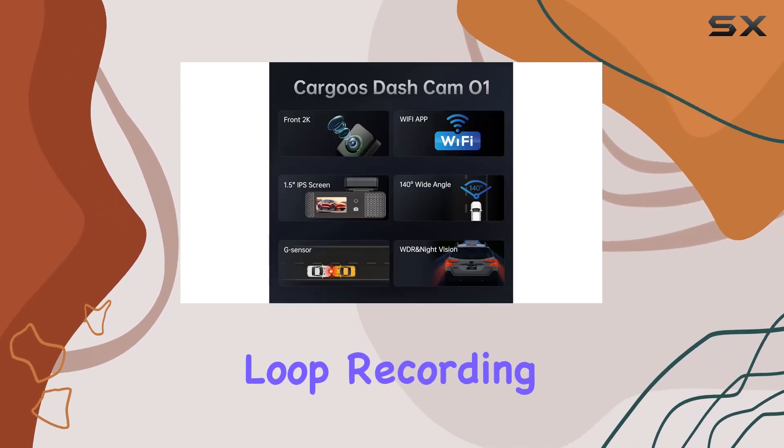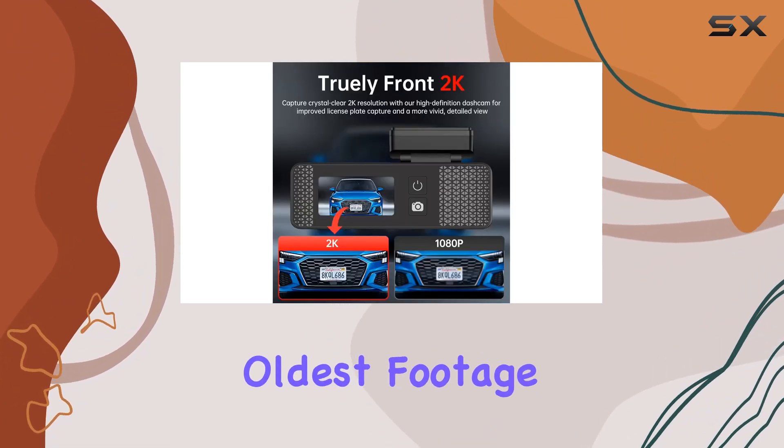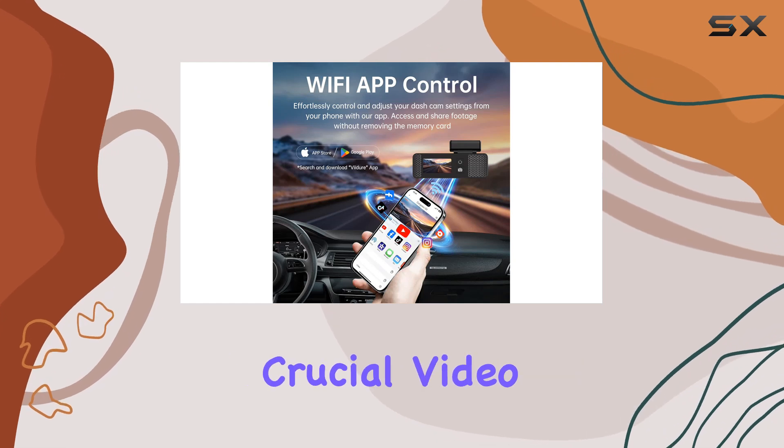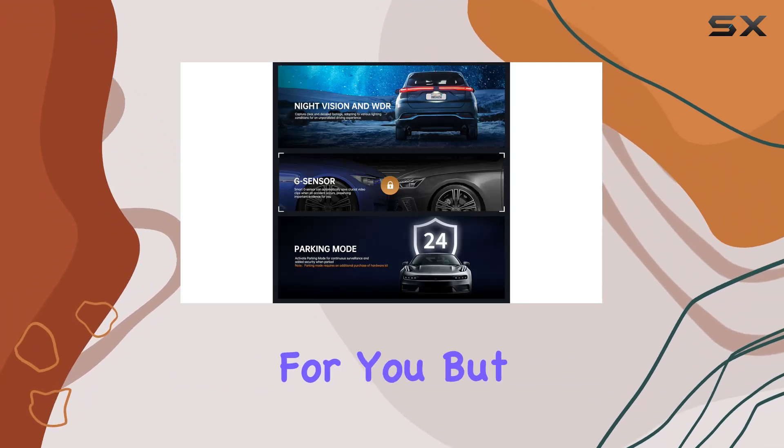Never miss a moment with seamless loop recording, ensuring non-stop coverage by automatically replacing the oldest footage when your memory card is full. And thanks to the Smart G-sensor, crucial video clips are saved in the event of sudden movements or impacts, preserving important evidence for you.